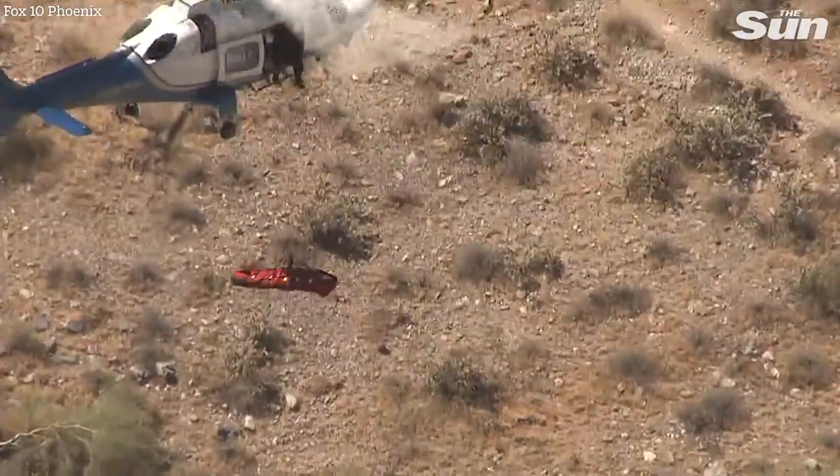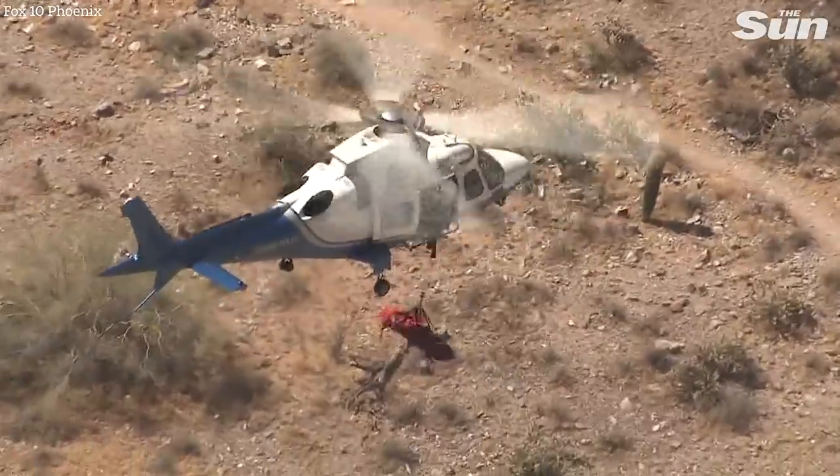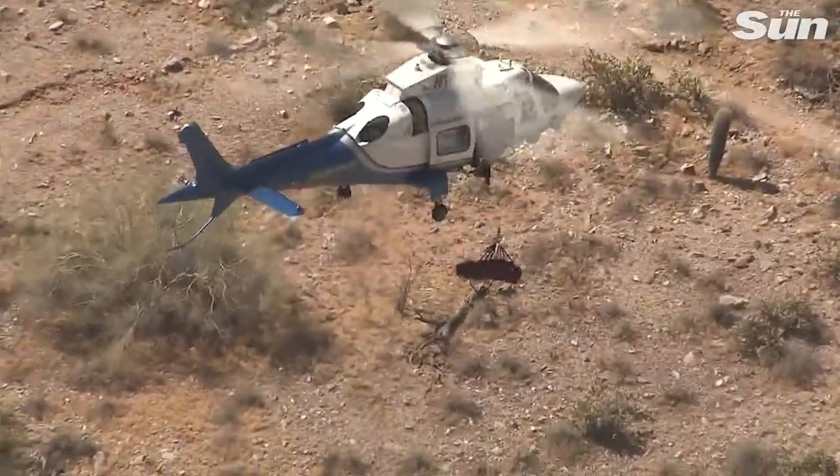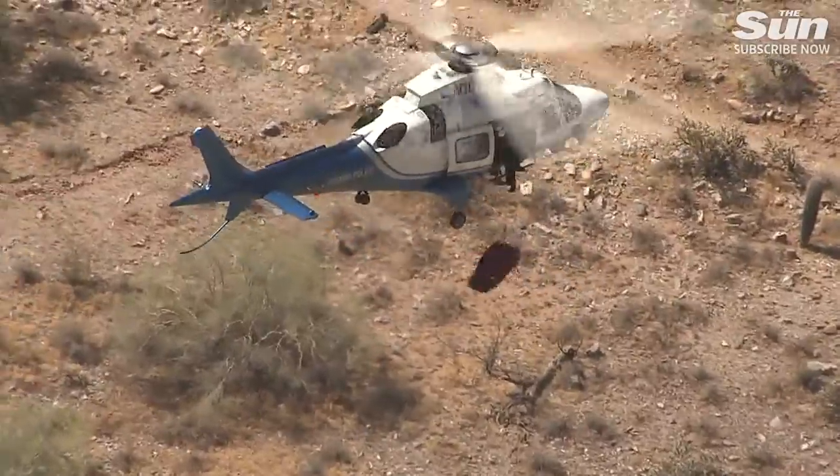So we were doing a rescue — a hoist rescue. We do a lot of them, and it was a normal rescue. Sometimes when we bring the helicopter up from the ground, it will start to spin.